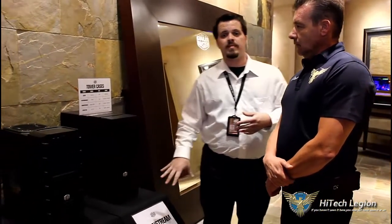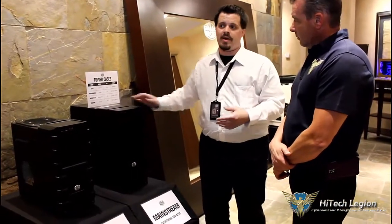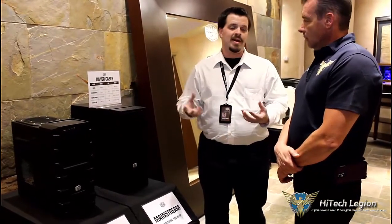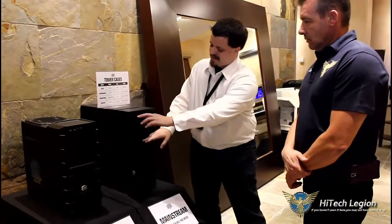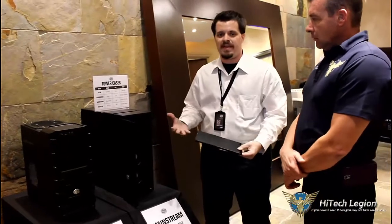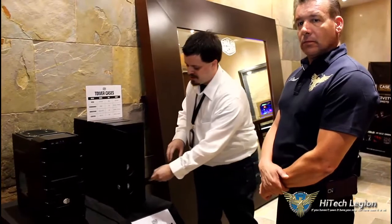Then you step up to the Mainstream. Our example here is the Silencio 652S, which has things like sound dampening panels, radiator fitment on top for liquid cooling, and removable ventilation trays in the front for easy cleaning. Those kind of features — more enthusiast builder features — are what you're going to find in the mainstream.